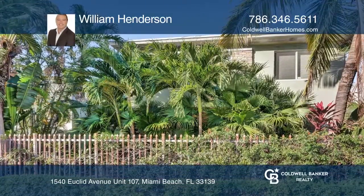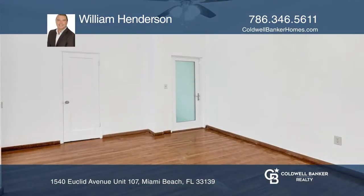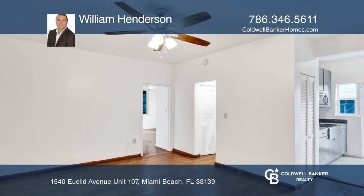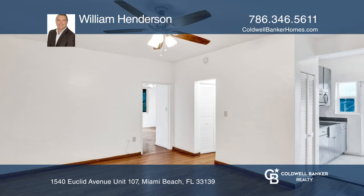Welcome to this one-bedroom, one-bath unit in a quiet building on a low-traffic avenue. Upon entering, you're greeted by hardwood floors and an open floor plan.